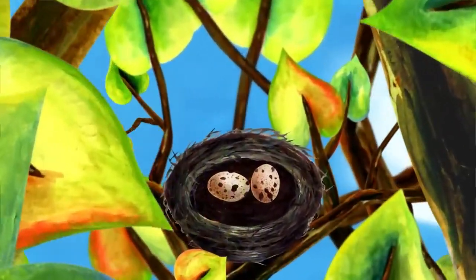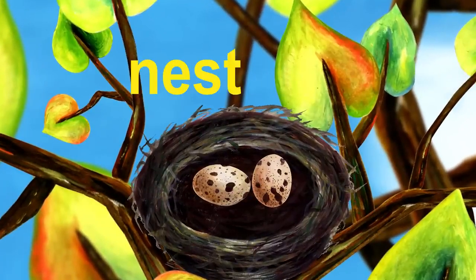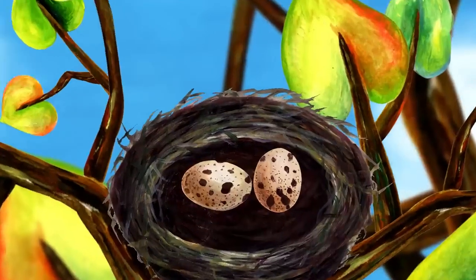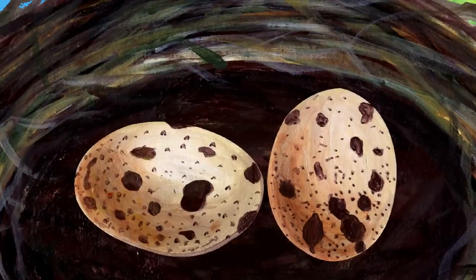What is this? It's a bird's nest. Nest starts with N. There are two eggs in the nest.